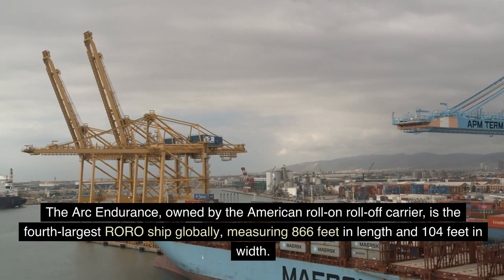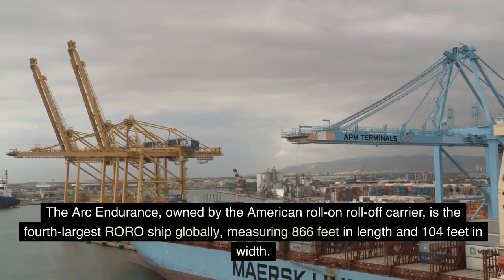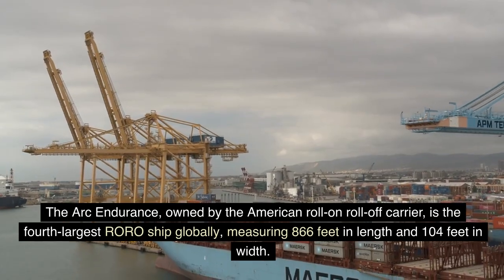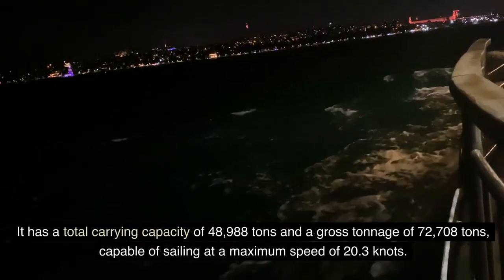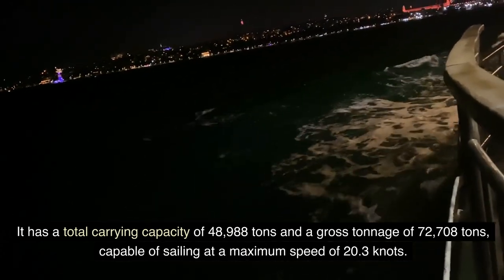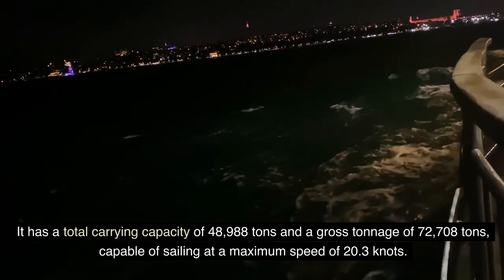The Ark Endurance, owned by the American Roll-On-Roll-Off Carrier, is the fourth largest RORO ship globally, measuring 866 feet in length and 104 feet in width. It has a total carrying capacity of 48,988 tons and a gross tonnage of 72,708 tons, capable of sailing at a maximum speed of 20.3 knots.